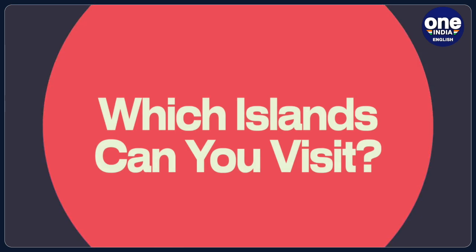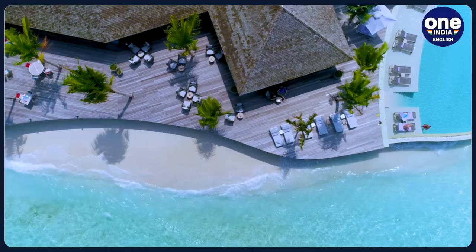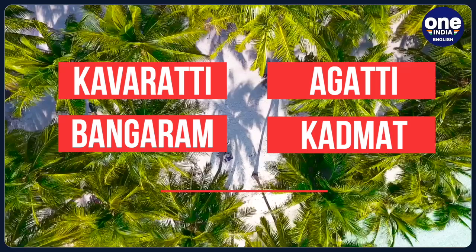Which islands can you visit? Not all islands are open to visitors. Indians have access to five islands: Kavaratti, Agatti, Bangaram, Kalpeni, and Minikoy.